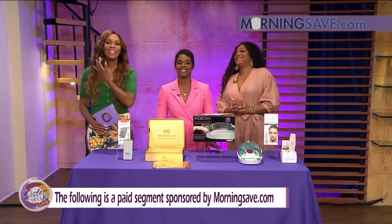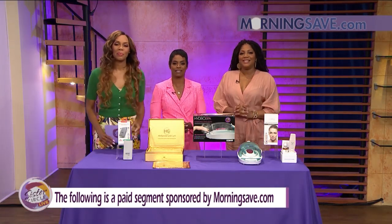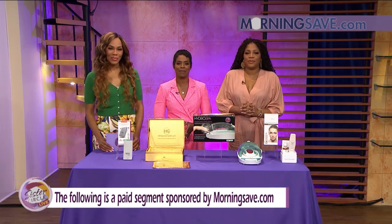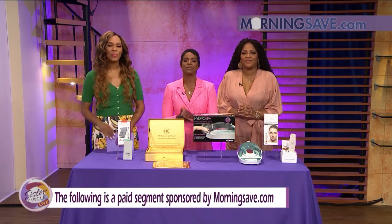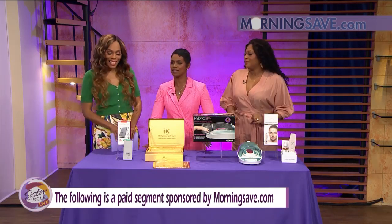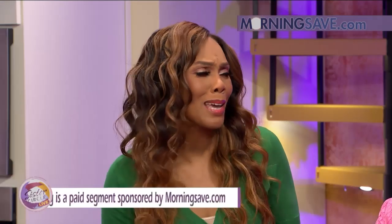Welcome back to Sister Circle Live! We are so excited — it's time once again for our Sister Circle Savings, brought to us by our good friends at MorningSave.com. We have incredible deals on tech and beauty items, and Summer Jackson is going to deliver like she always does. Mother's Day is around the corner, so if you still need a gift, these are some great ones.